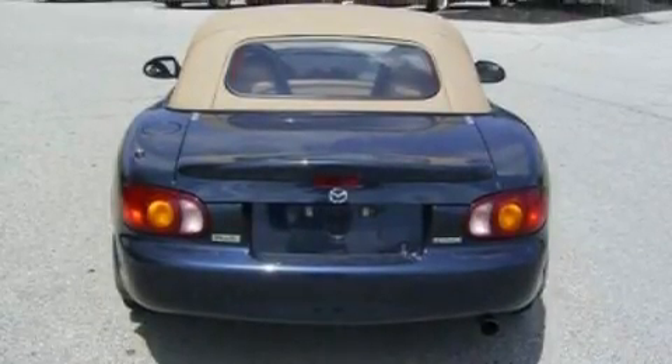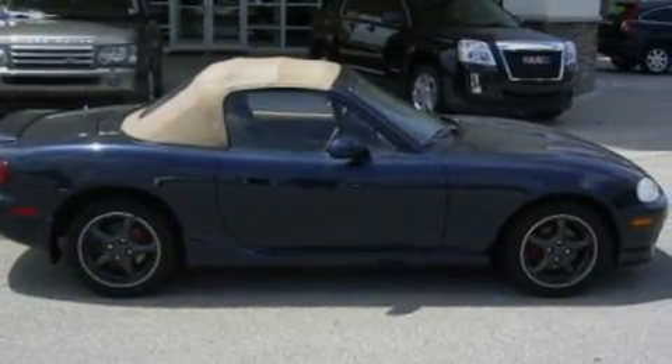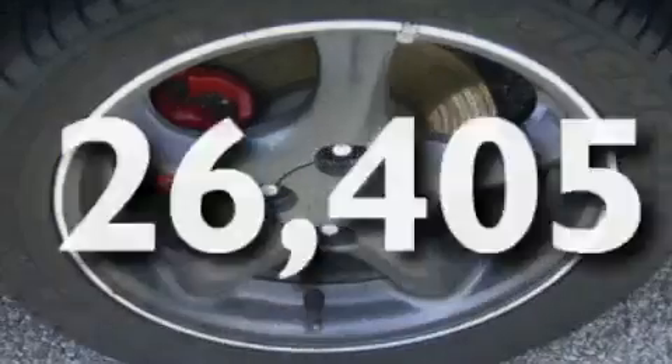A double wishbone independent front suspension, a 4-wheel independent suspension, a passenger side vanity mirror, dual airbags, and this vehicle has less than 27,000 miles.